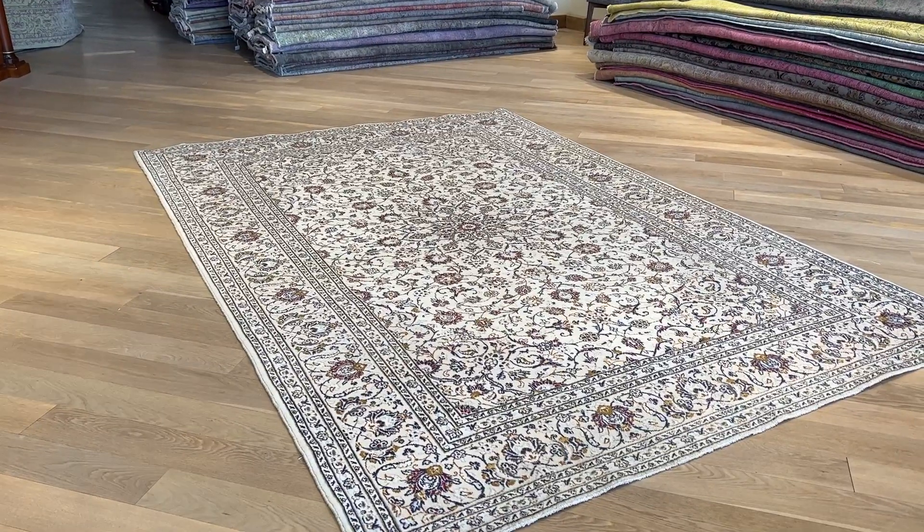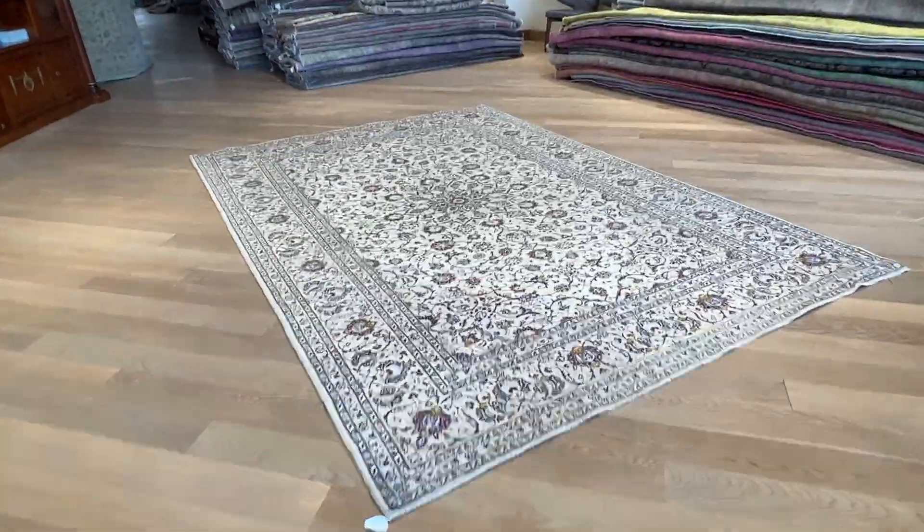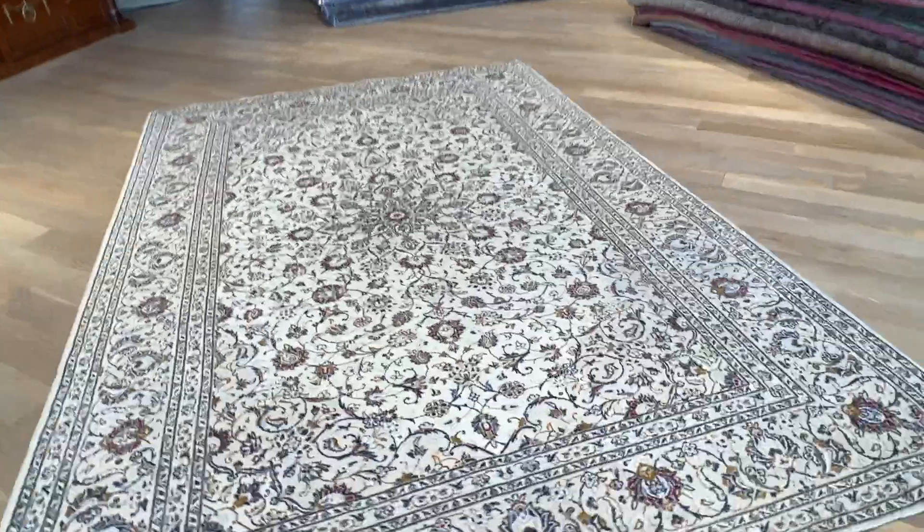This is a carpet at least 40 years of age. It's in an excellent condition. These are carpets that are made to last a lifetime.